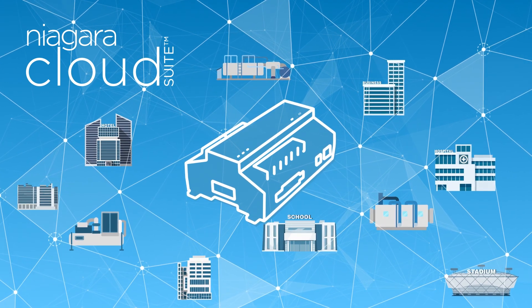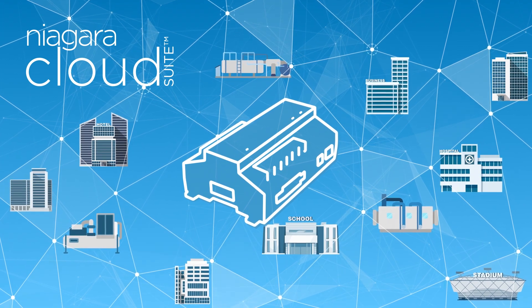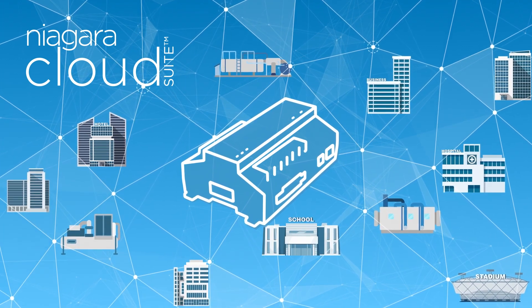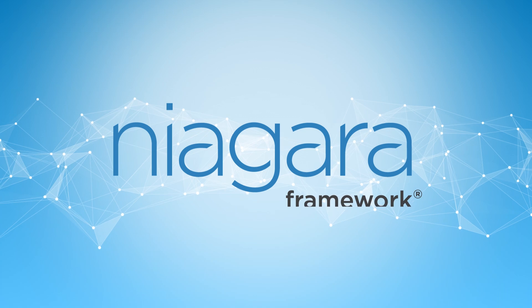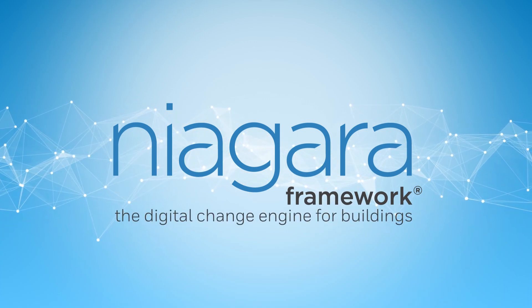The best part: supported JACEs and Supervisors already have what you need to get started — no additional hardware, software, or training needed. It's one more reason Niagara is the digital change engine for buildings.